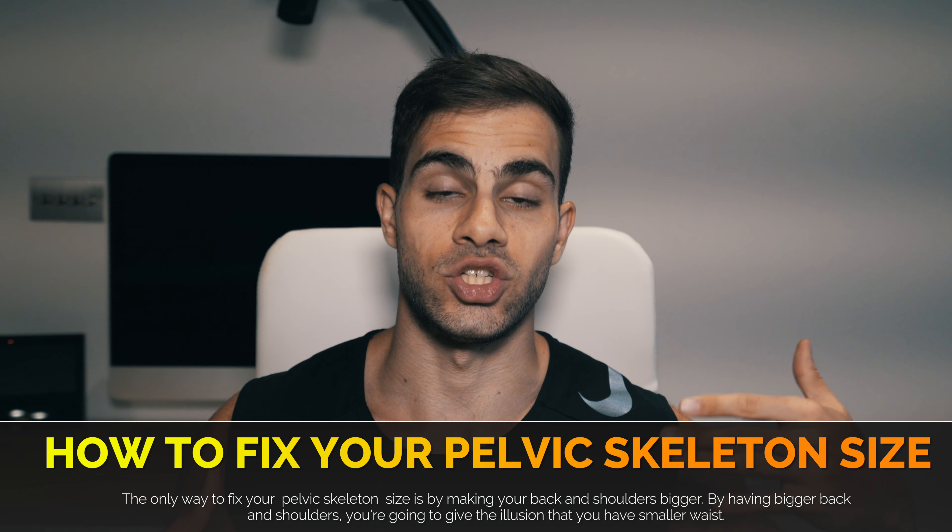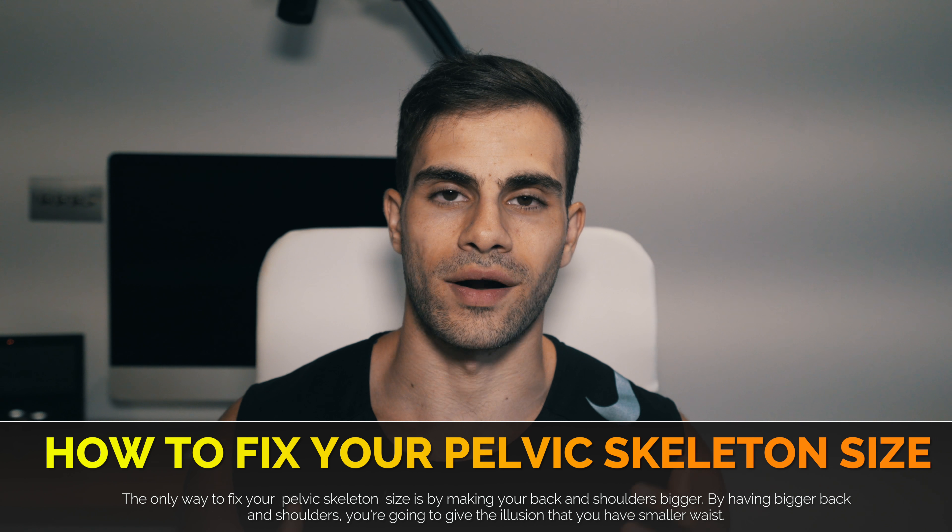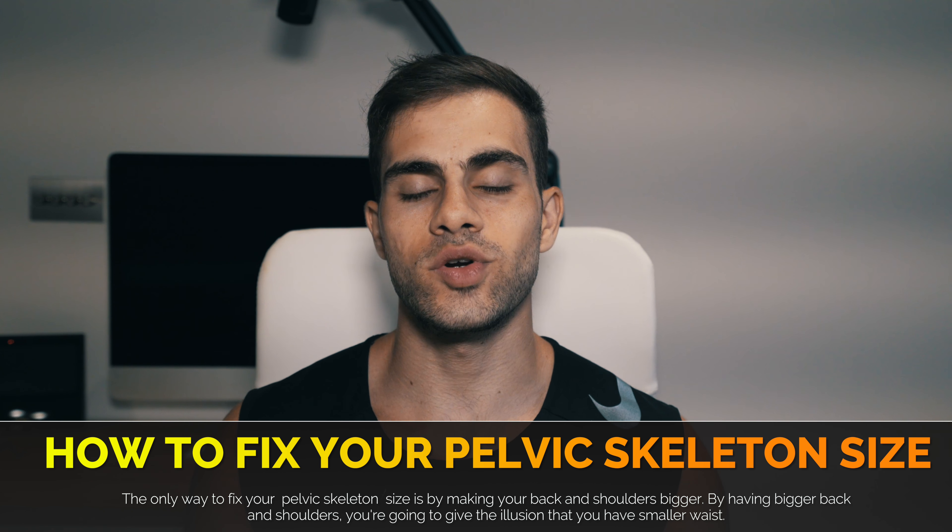How can you fix this? It's very simple. The first thing that you have to do if your waist is genetically big: you need to make your back bigger. Start focusing mostly on your back.